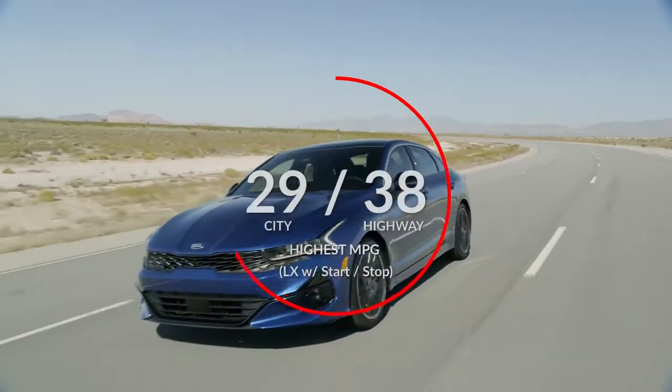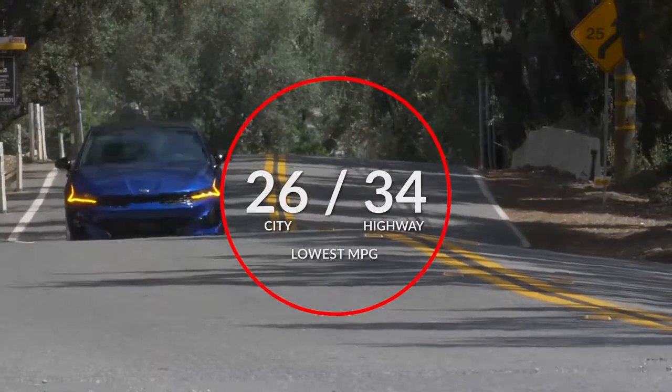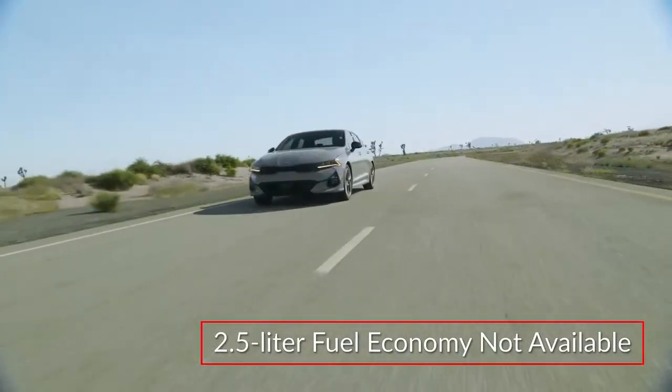The highest and lowest fuel economy estimates for the 1.6-liter engine are shown on screen. 2.5-liter fuel economy was not available at the time of video production.